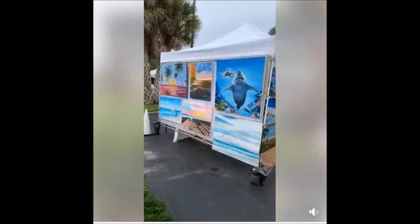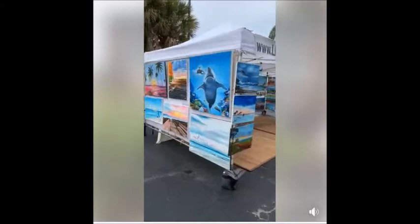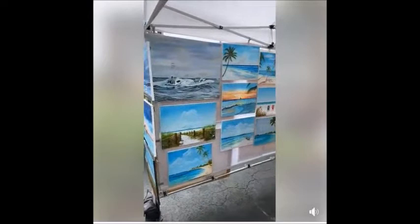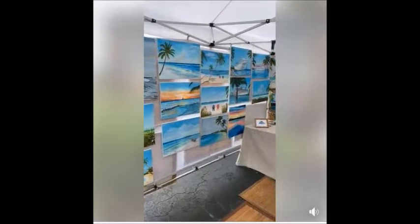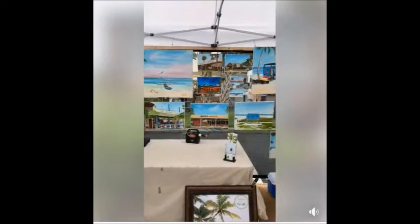I do mostly beach type scenes. I've got clients located all over the U.S., all through Canada, even the U.K., Switzerland, Germany, Slovakia — I've got paintings located in New Zealand. I'm very blessed to do what I do. I have the gift of God to create God's palette and help people enjoy my work.